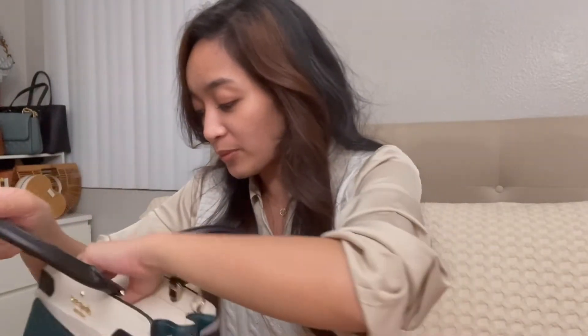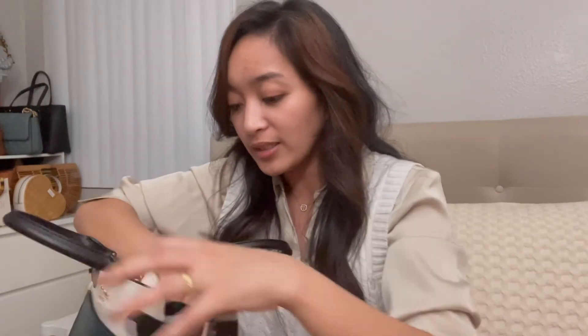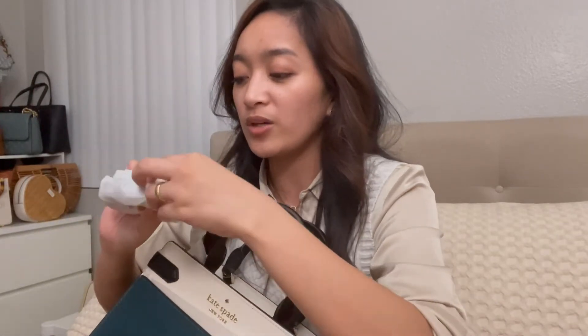I went ahead and removed the wrapping — that satisfaction sound! Everything is all wrapped up and I'm hoping there's a dust bag sitting inside just because it's a brand new bag, but I doubt it because no outlet bags have dust bags. And indeed there isn't any. I even asked the cashier and she said, 'No, I'm sorry, we only have dust bags for accessories.'